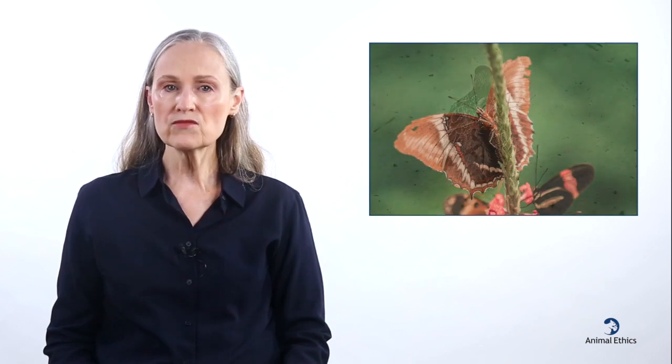A broken wing is usually fatal for wild birds and other flying animals. Most are relatively easy to treat, however. Birds and bats who are brought to wild animal rehabilitation centers usually make a full recovery. It's even possible to fix a broken insect wing at home, like those of butterflies, who frequently lose them.